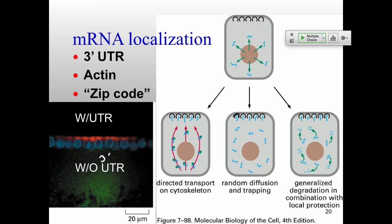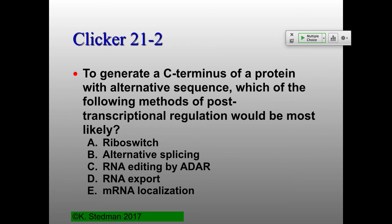The 3' UTR can form particular structures that bind to places in cells or in the embryo for localization — that's how we get specific locations inside a thick cell, or in the case of the embryo, one particular place in a large single cell. Clicker question reviewing these concepts: which method of post-transcriptional regulation generates a C-terminus from an alternative sequence? Options: riboswitch, alternative splicing, RNA editing by ADAR, RNA export, or mRNA localization.